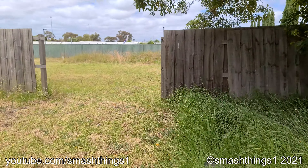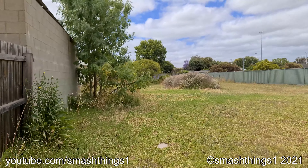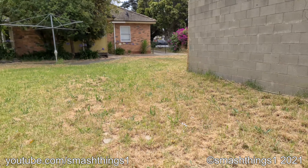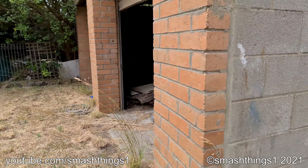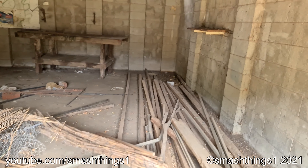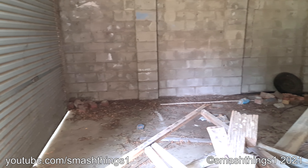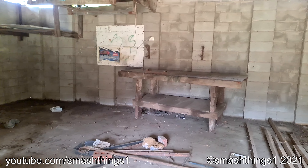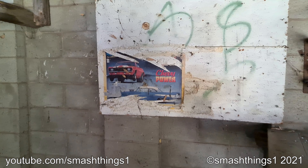And behind it is this empty field. I assume it's part of a different lot. And then onto the garage. That's everything for this house. What's that fancy poster? Ended here.